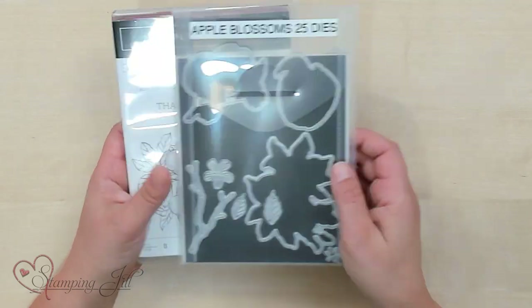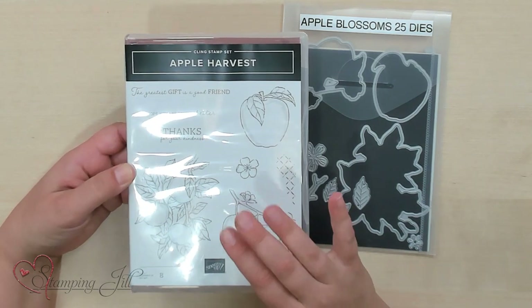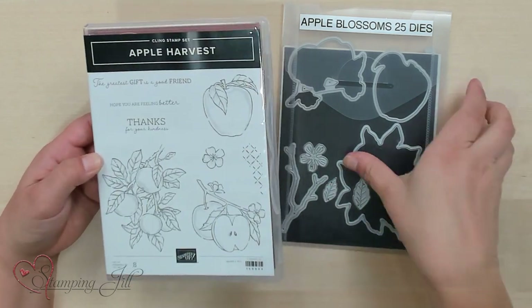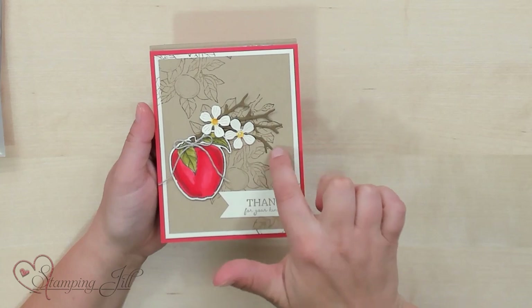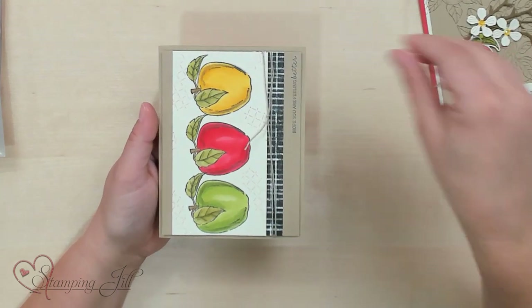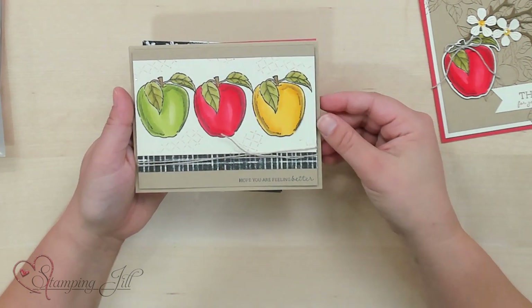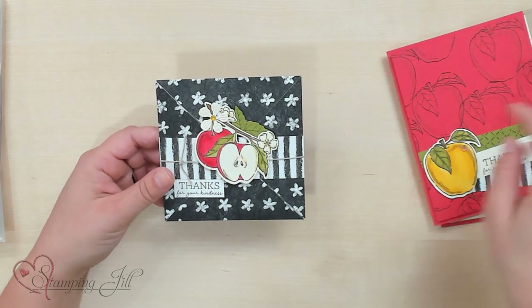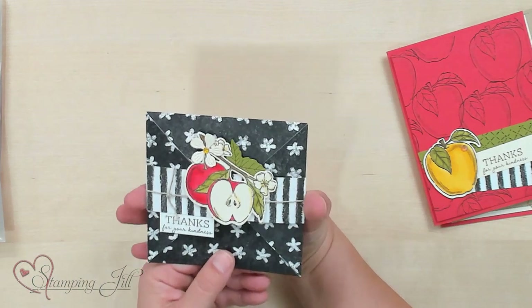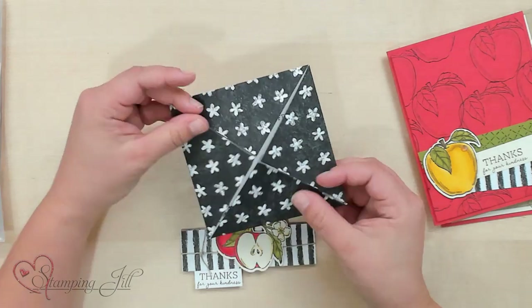We have the Apple Harvest stamp set — so cute, I love this one for using the Stampin' Blends. And now we have this cute coordinating die set. Let me show you some of the cards I've come up with. There's one with cute branches and apples — great for back to school. And here's a 'Thanks for Your Kindness' card with a little belly band that slides off so you can open it up. So fun.